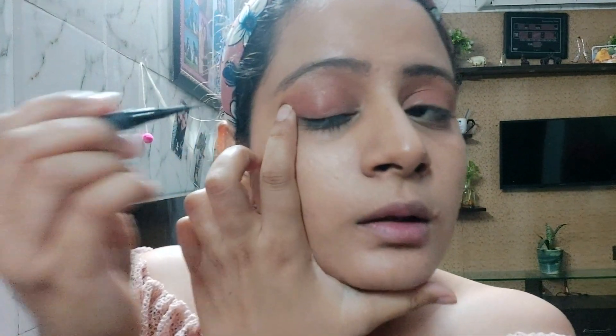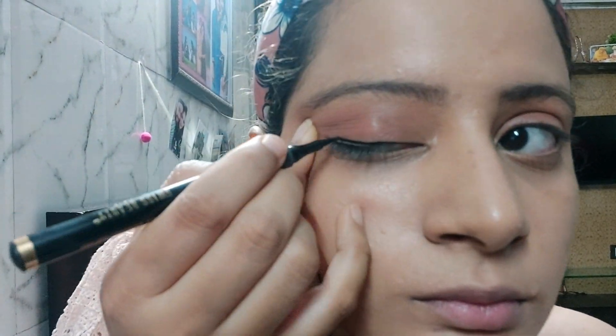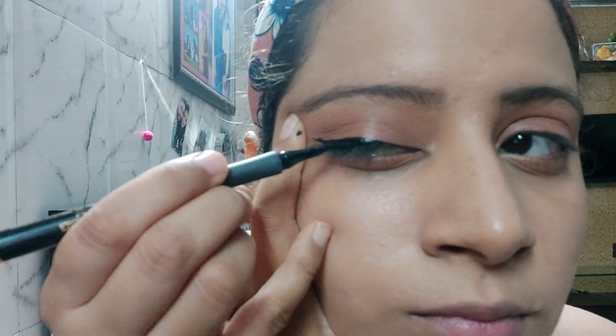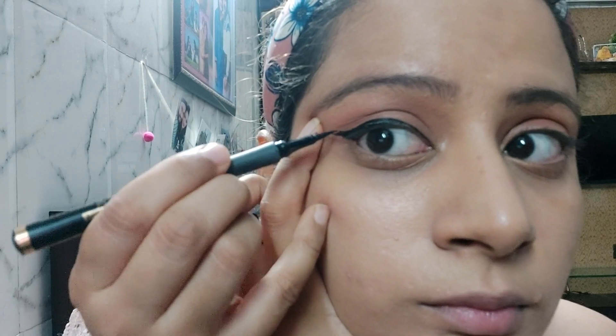The next step is eyeliner. I am going to apply liner to my eyes. I am using this Swiss Beauty jet black sketch liner. Liner is the most tricky part. My first eye is done and the second eye is done quickly. You can see that both eyes are filled with liner.